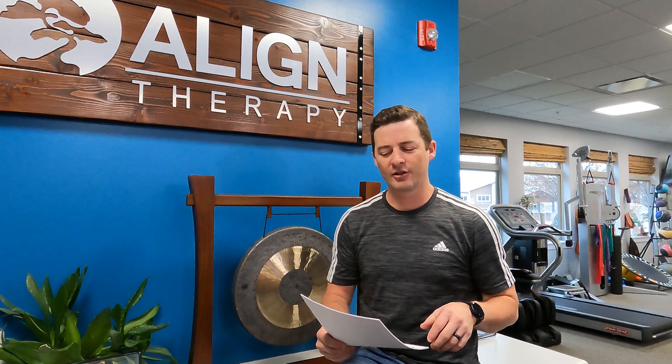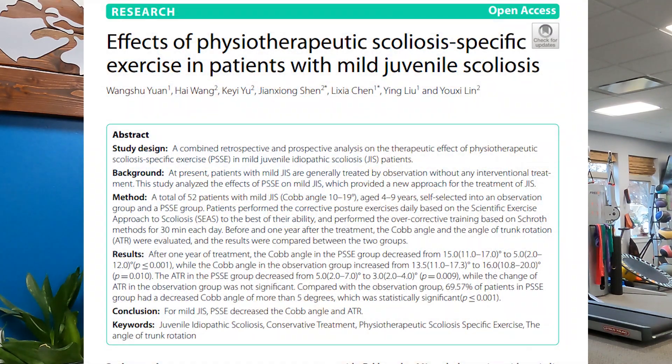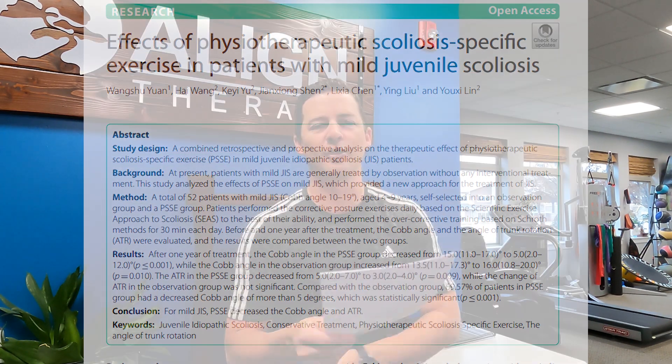Hey, Dave from Align Therapy again. I wanted to discuss a cool research article that I found recently. This came out in October of 2022 that specifically looks at the effects of scoliosis exercises on patients with mild juvenile scoliosis. I thought this was really an interesting article for a couple of reasons. One reason is I treat juvenile scoliosis here at Align Therapy, and I found that with mild curves, it seems like we can actually get a really good result with scoliosis treatment.